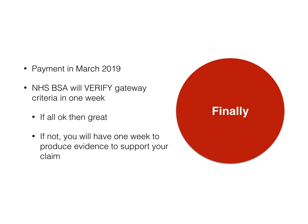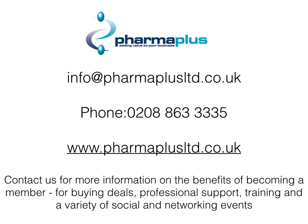We will make sure we can get you through this system and get you as many points as possible in March 2019. Our phone number is 0208 863 3335 and our web address is www.farmplusltd.co.uk. If you're interested in joining us or want more information, you're welcome to contact us. We do a number of buying deals, professional support, training, and social networking events for community pharmacists. Just give us a shout and we'll help you. Thanks a lot — take care, bye bye.